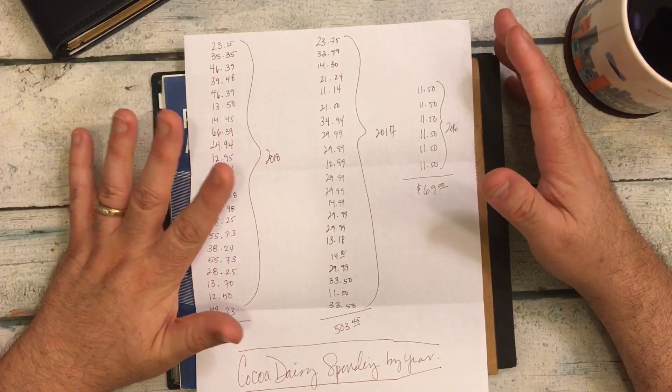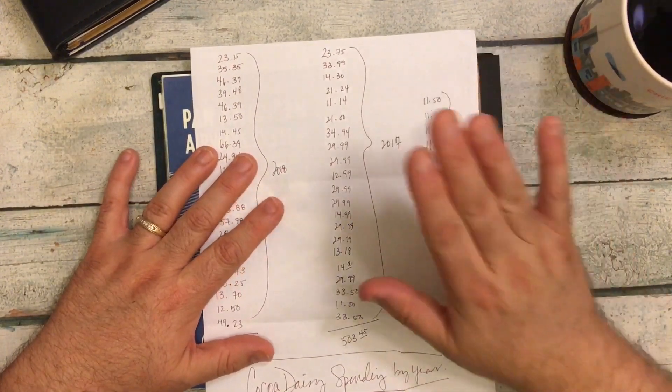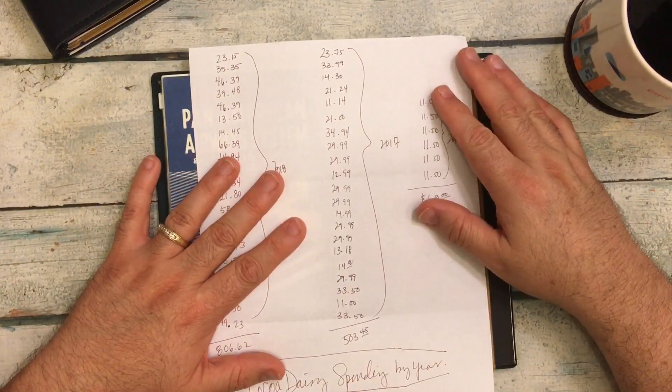There are so many pages in there and the way I was using them wasn't the way most people use them. So then hop over to 2017.